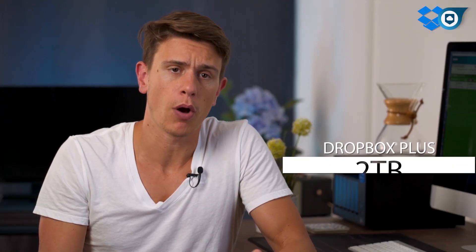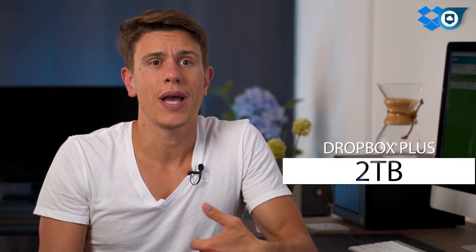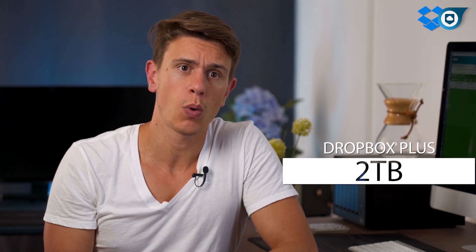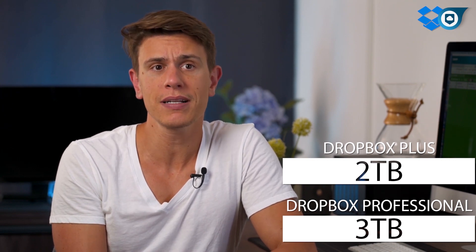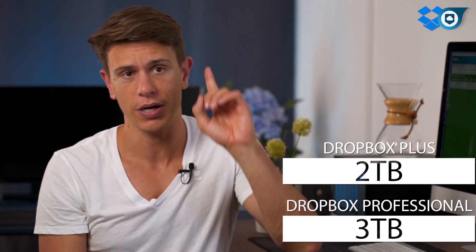The lower plan, Dropbox Plus, gives you an impressive 2TB of storage, while the Dropbox Professional plan allows you to store up to 3TB. For a better deal, we suggest you look at Sync.com by clicking in the card here.